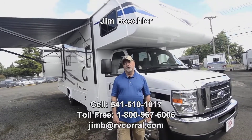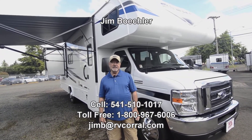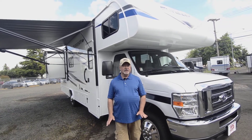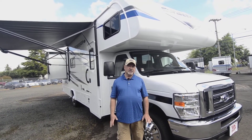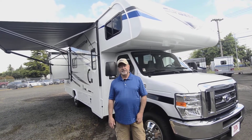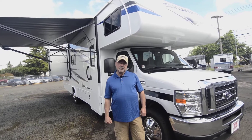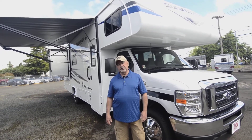Hi there. Welcome to the RV Corral website. My name is Jim Beckler. I'd like to take a few minutes to show you a really nice, newer floor plan for Sunseeker. This is a Forest River product. The model is a 2550, so it's got a really nice layout in that mid-size range. As you can see when we get inside, it's got a really usable floor plan. Good balance between livability and drivability. Maybe you like to get into spots where a bigger motorhome isn't really applicable, so this could be a good option for you.